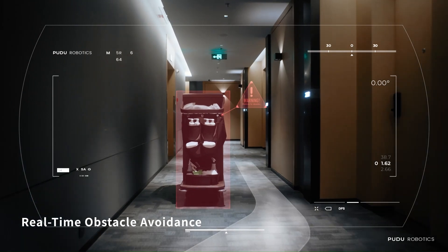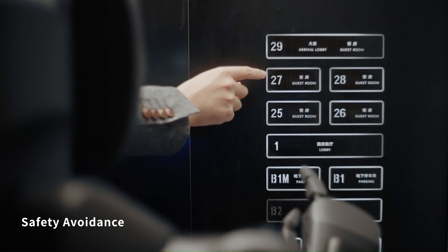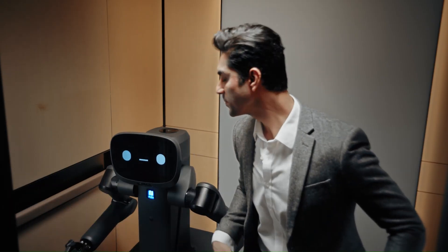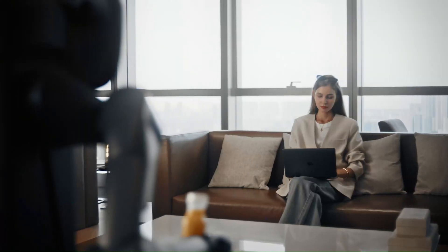Safety is a priority, with high-precision sensors enabling obstacle avoidance and immediate stopping. The Flashbot Arm offers multimodal interaction through voice, gestures, and facial expressions, aiming to enhance user experience in various commercial environments such as hospitality, retail, and healthcare.